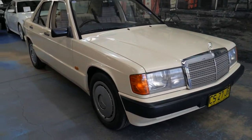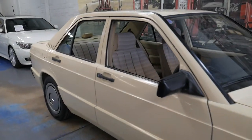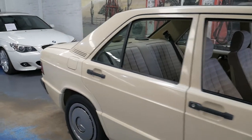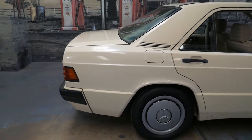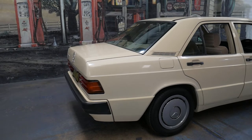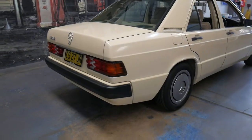Welcome to the Old Timer Centre. My name is Philip Tarrant and I'm going to be talking to you about this late 1991 180E. It's travelled just 65,000 kilometres since it was brand new and it's got an incredible service history to it.